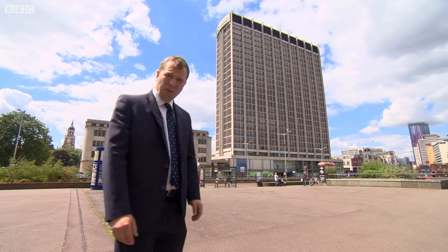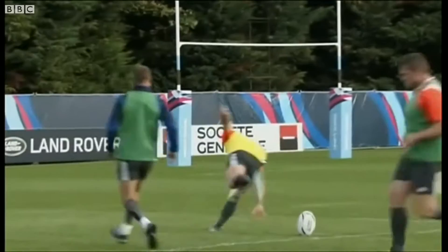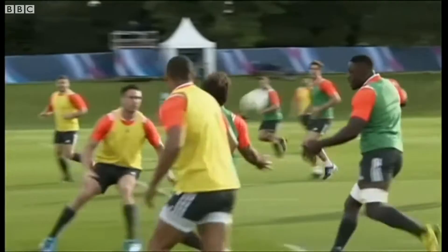Not everyone sees it the same way. During the Rugby World Cup, French journalists based in Croydon with their national team were less than impressed — dull and monotonous, they called it. And among the locals who love it, there are those that don't.